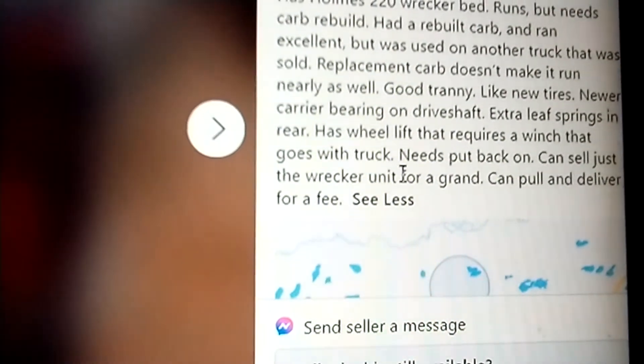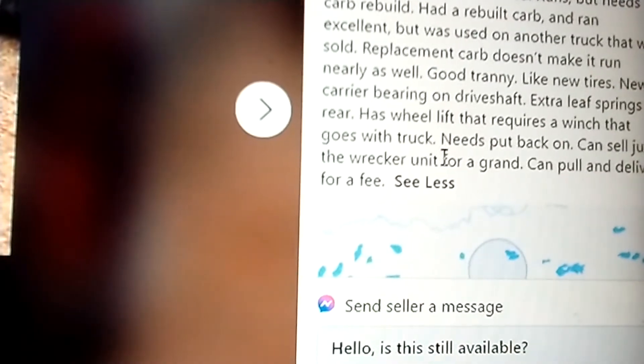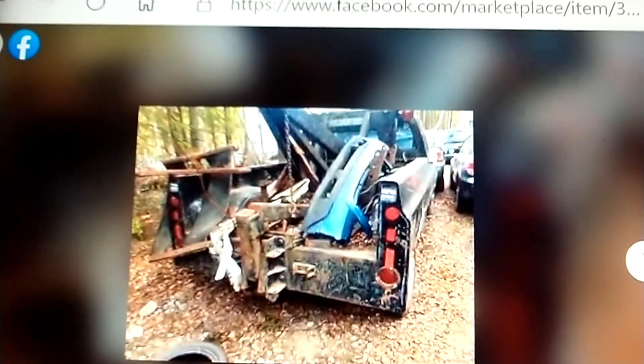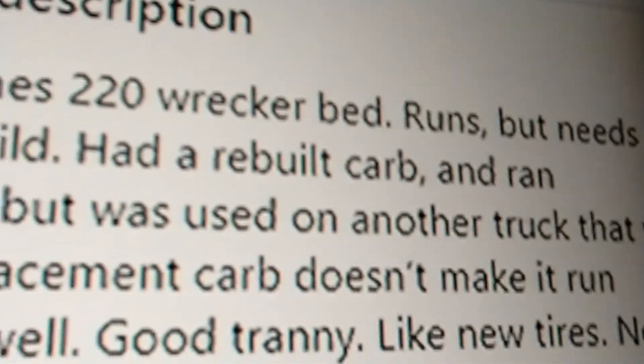They'll sell the wrecker unit for a grand. If you bought that truck, you could take that wheel lift right there to the junkyard and get like 25 cents a pound — and I'm telling you, you're going to make out like a bandit at 25 cents a pound, because that's about what it's worth. Anyway, it's a Holmes 220 wrecker bed. Comment, like, and subscribe, and have a wonderful evening. Bye.